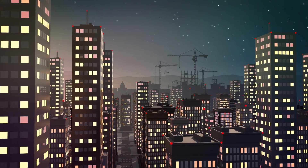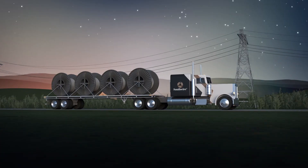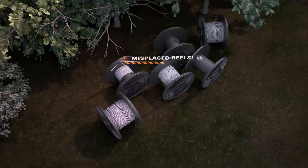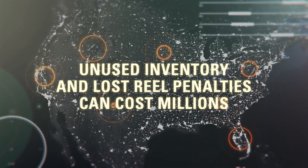Building the grid of tomorrow requires coordination of many moving parts, including large steel reels for the deployment of wire. Keeping track of these reels can be tedious and time-consuming. Not returning them could have a serious impact on your project's budget.